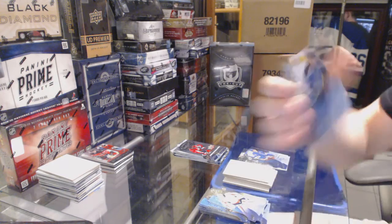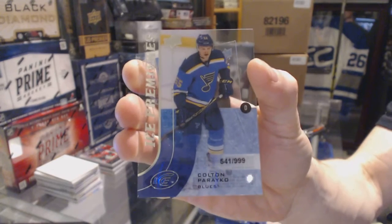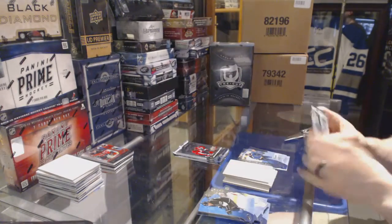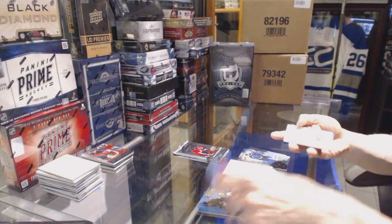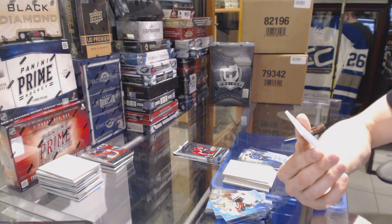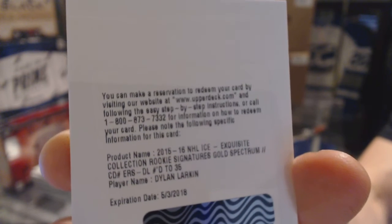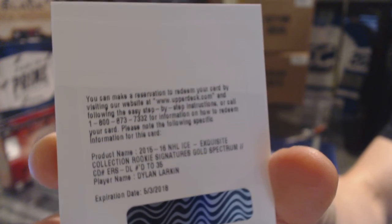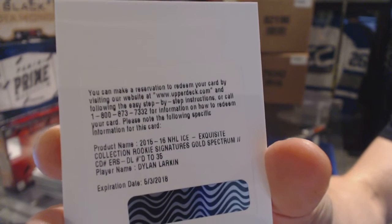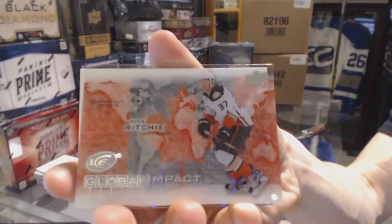Ice Premieres Rookie numbered to 999 for the St. Louis Blues, Colton Parayko. We've got a redemption for an Exquisite Rookie Signatures Gold Spectrum numbered to 35 for the Detroit Red Wings, Dylan Larkin — Dylan Larkin Exquisite Rookie Auto Gold Spectrum out of 35 for the Wings. Global Impact for the Anaheim Ducks, Nick Ritchie.